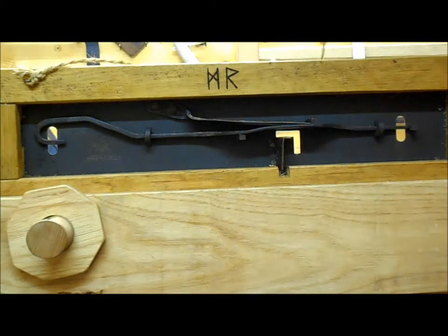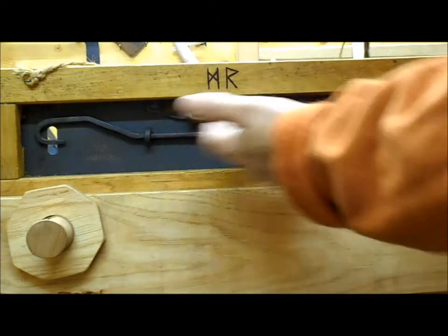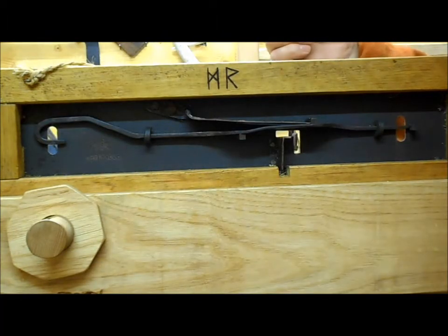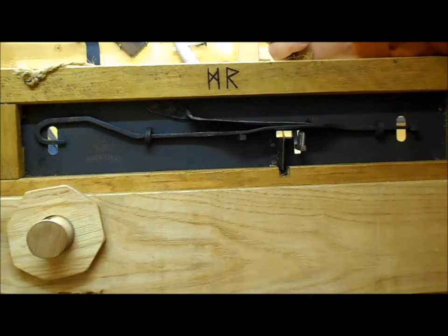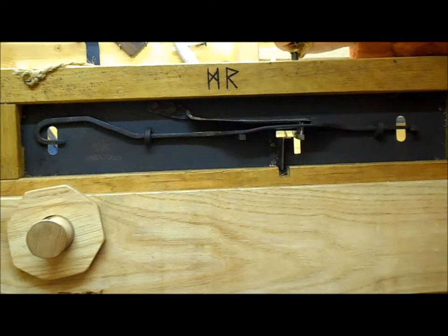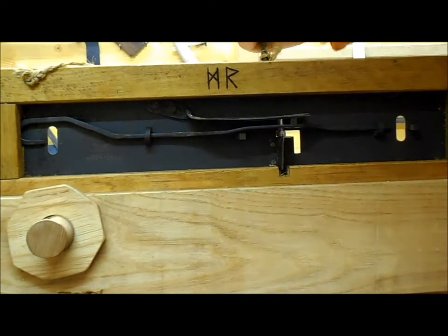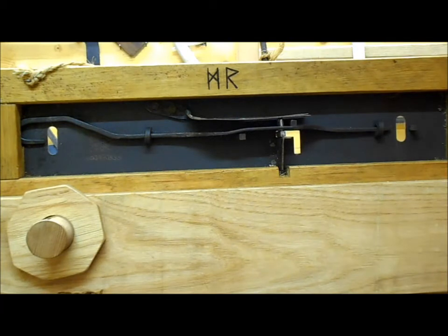Quite a complex mechanism. It has a three-pronged key, and this is the inside of the chest. The key slots through the front lock, goes through three holes in the bolt, and lifts the springs. When it does that, it allows the entire bolt to slide back, thus opening the lock.